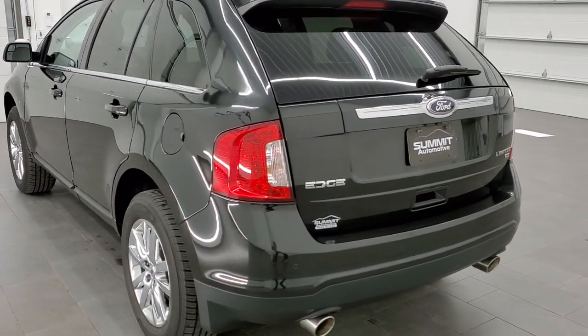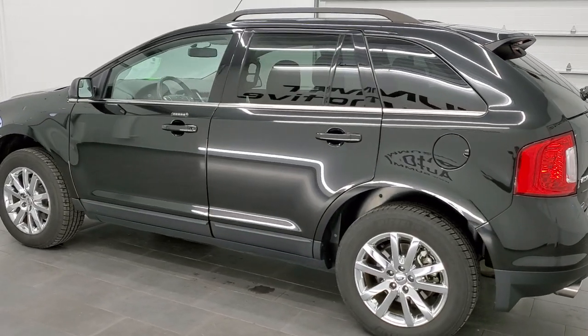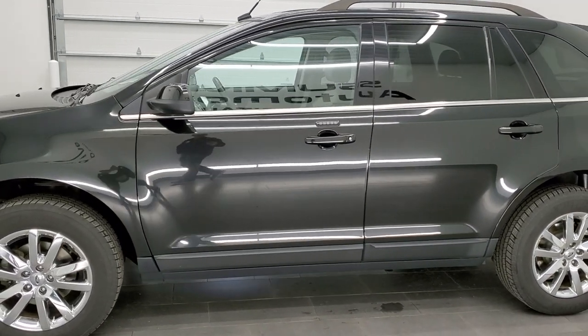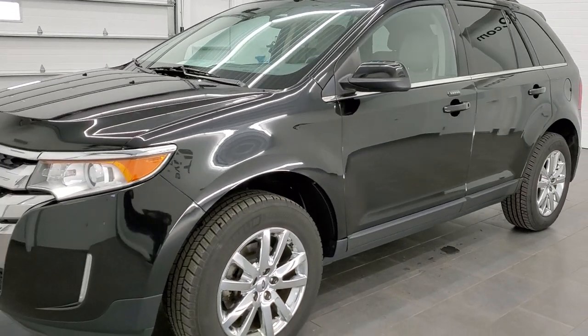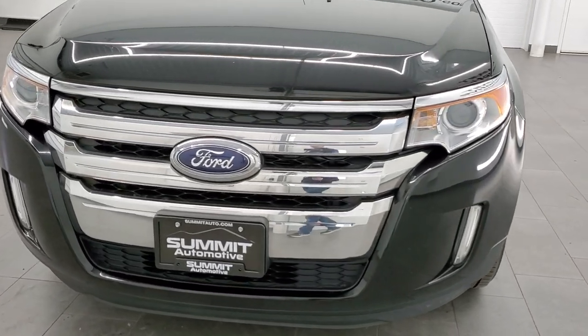This 2013 Edge has the 3.5 liter V6 motor which pumps out 285 horsepower. This vehicle has been fully safety inspected by our service shop with a fresh oil and filter change. All the fluids have been checked and topped off and this Edge is 100% ready to go.